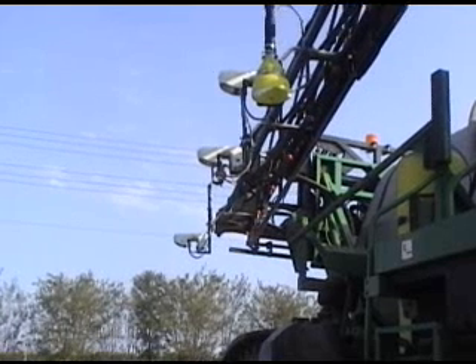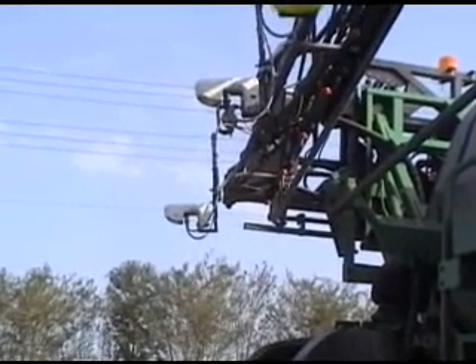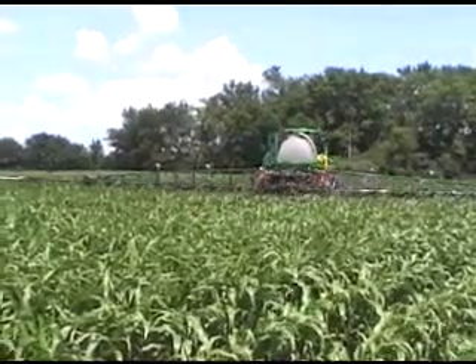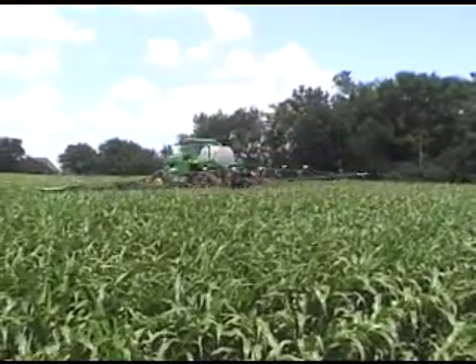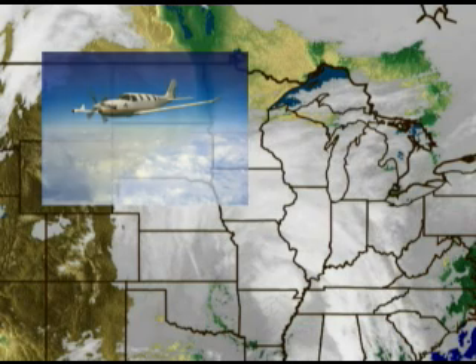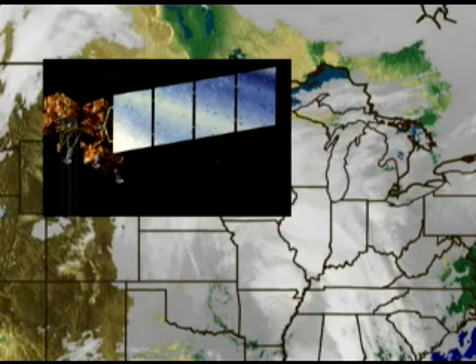The GreenSeeker RT200 sensor-based system has a significant advantage of being ground-based and self-illuminated. This allows for real-time, on-the-go crop measurements that do not depend upon weather, time of day, or other service providers. Results are immediate — the farmer is in control and does not depend on someone else to fly his field on a sunny day, or find himself hoping for a clear sky when the satellite orbits over his farm.